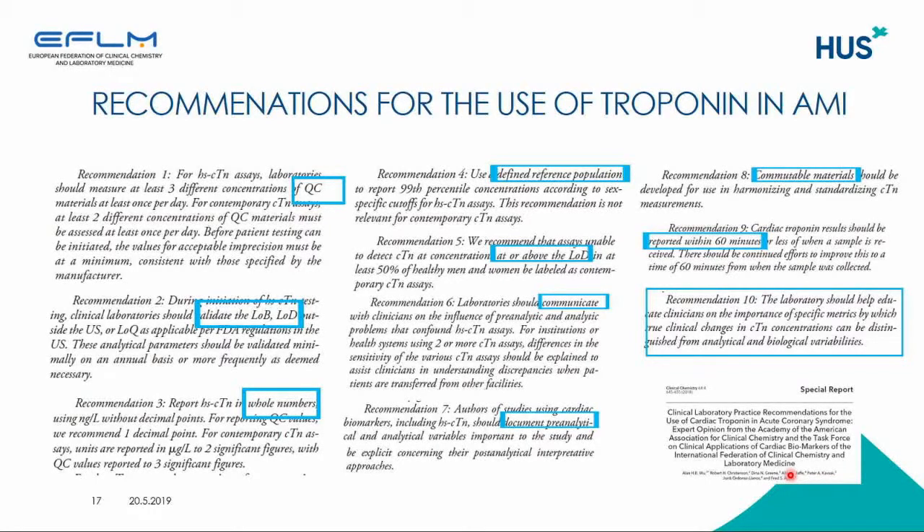Laboratories should also be aware that their methods at concentration levels at or above the limit of detection should detect at least 50 percent of healthy men and women. Laboratories should also communicate with clinicians on the pre-analytical and analytical issues of all the methods they are using for cardiac markers, and authors of studies using cardiac markers including high-sensitivity troponin assays should document all pre-analytical and analytical issues important to the study in their reports.